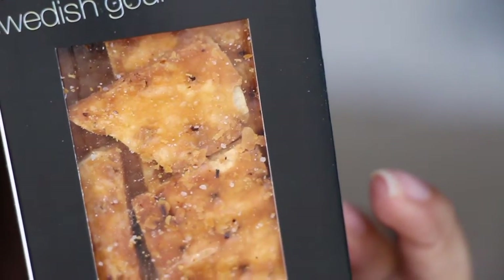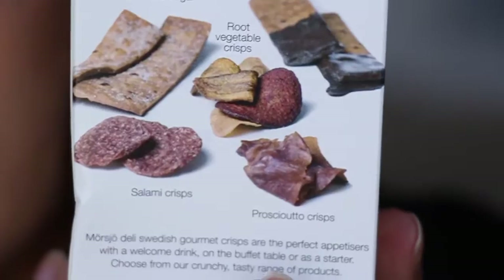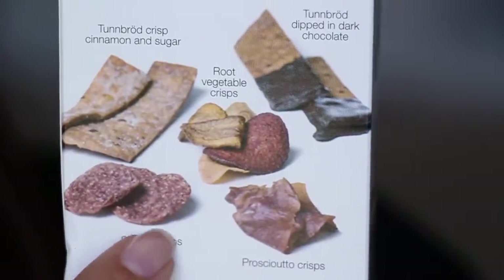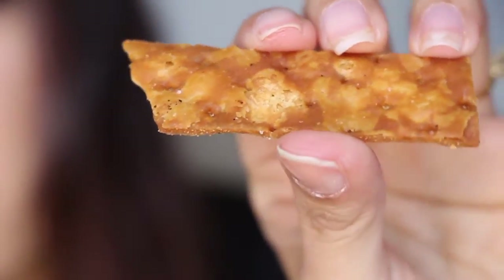Next we have Swedish gourmet crisps. This box looks like it's just one variety. They have different types on the box — like prosciutto, which sounds really yummy, and plain ones. These are original flatbread crisps. They kind of look like they're soaked in butter or deep-fried. I wonder how they're made.